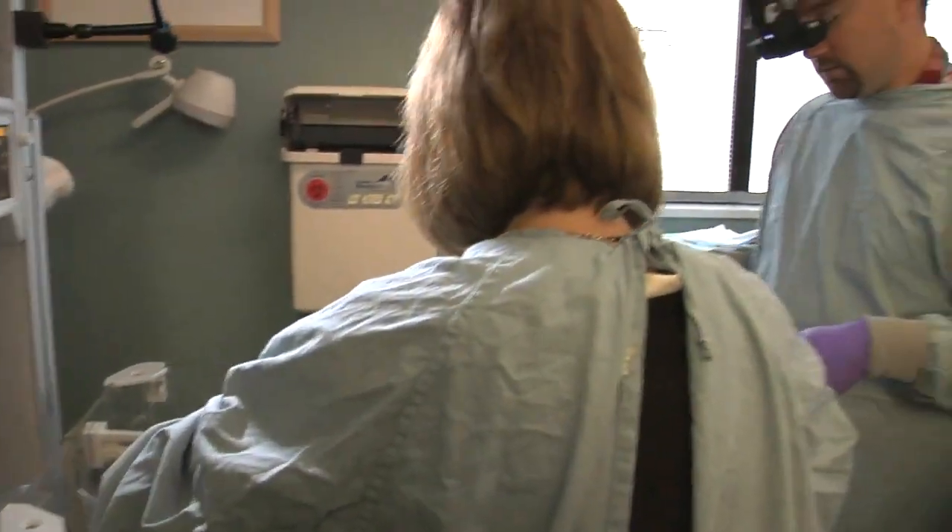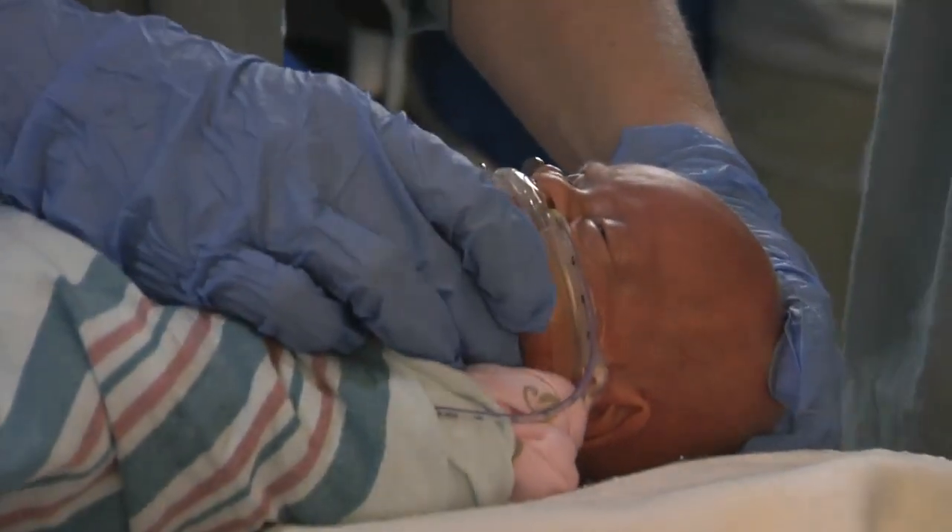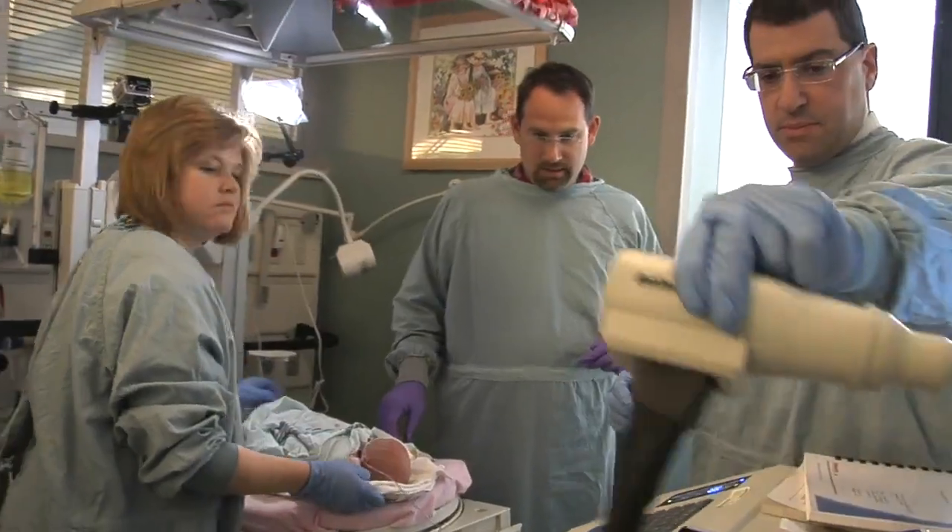But sometimes the blood vessels, instead of going flat along the wall of the eye, start curling inwards. And if they curl in enough, they'll start pulling on the retina, and if the retina gets pulled on too much, it'll pull the retina off and cause a retinal detachment.